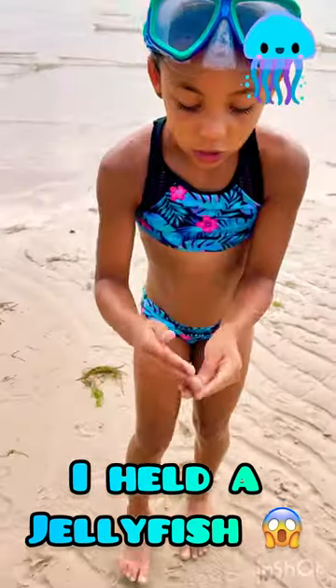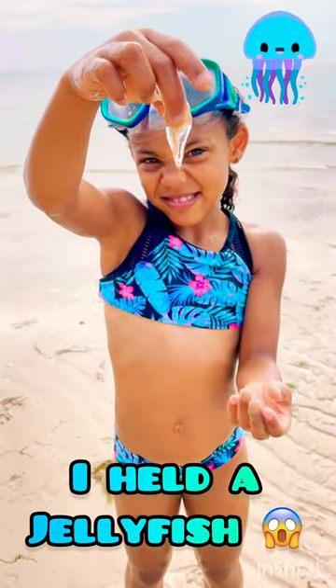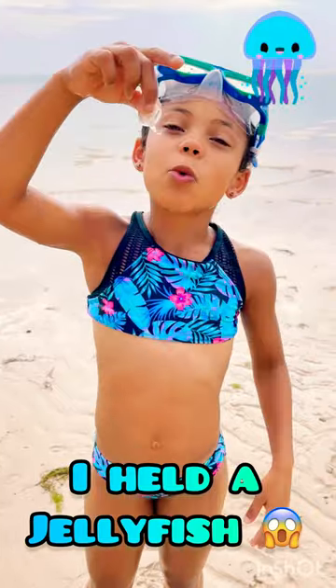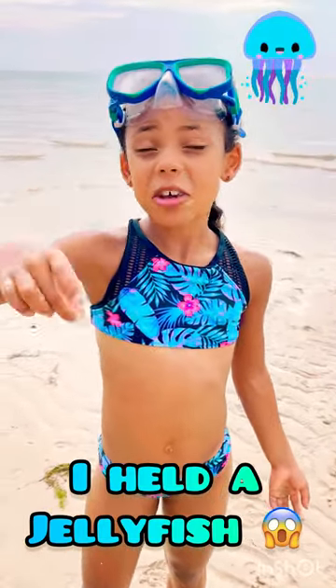They are very jiggly — it's kind of gross, it looks like a booger. Y'all see that? But yeah, I just wanted to update y'all. They are very gross looking and weird, but the texture is okay. Make sure y'all subscribe.